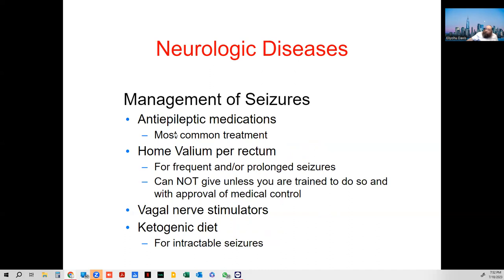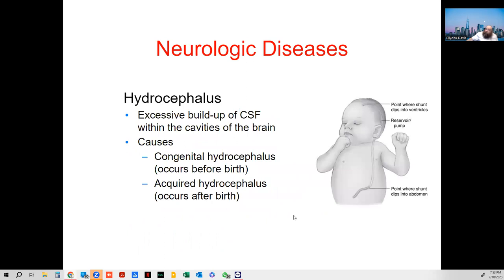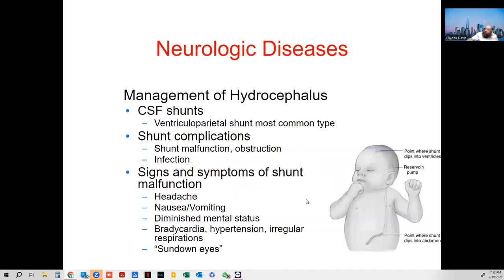Management of seizures: the caregiver may have Valium rectal. In New York State and New York City, you are allowed to provide Valium if the caregiver has it. Hydrocephalus is too much CSF buildup, and shunts are placed to move the CSF out of the way. Just know that if you see a kid with a pipe coming out of their head, that's probably hydrocephalus and a shunt.